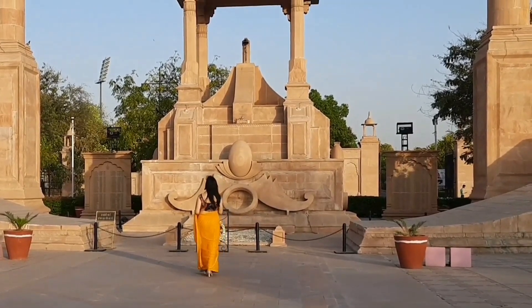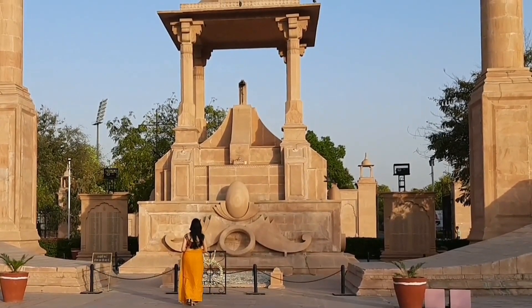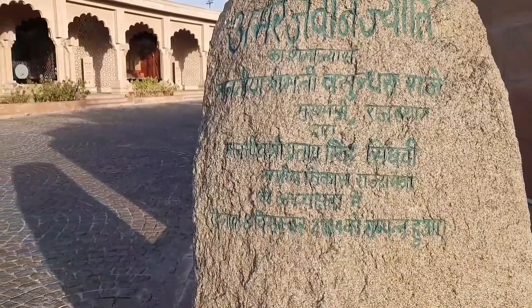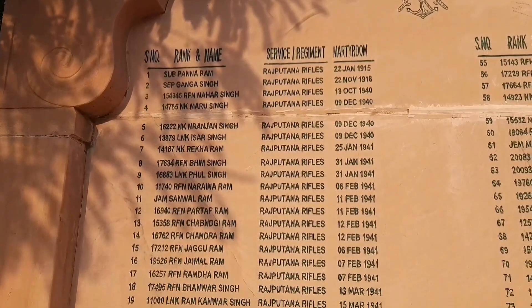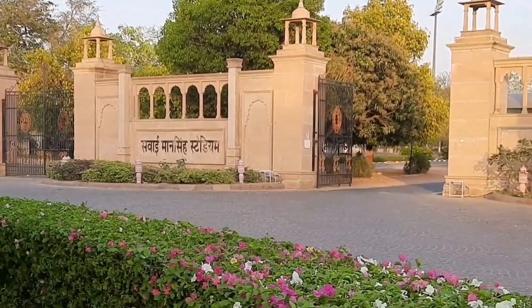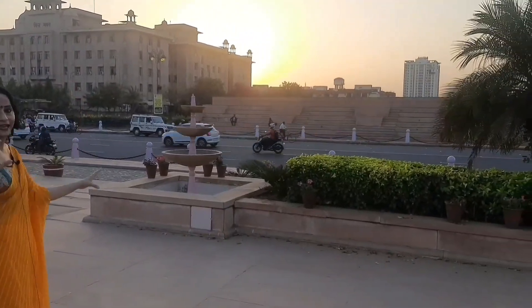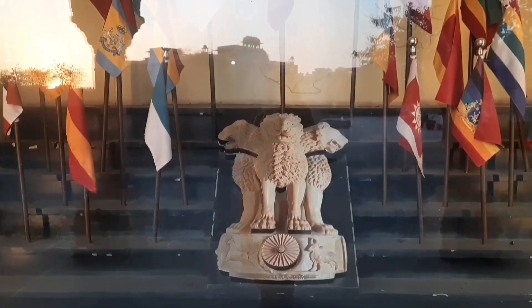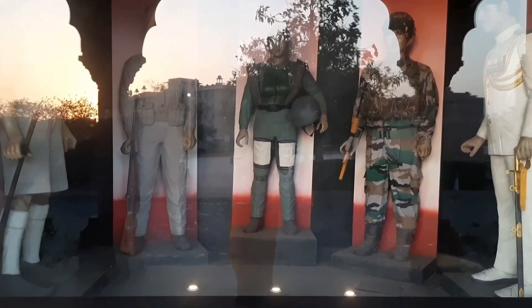Jaipur ka Amar Jawan Jyoti was built to commemorate the martyrs of Jaipur who served the country during wartime. You can see an upturned rifle covered by a war head gear. All our brave soldiers will always be remembered here. There is a walk-through museum built right across from Sawai Man Singh Cricket Stadium, where you can sit on the stairs and enjoy the light and sound show. Visiting here personally felt very meaningful — you get to hear and see the bravery of our soldiers and things we have never seen before.